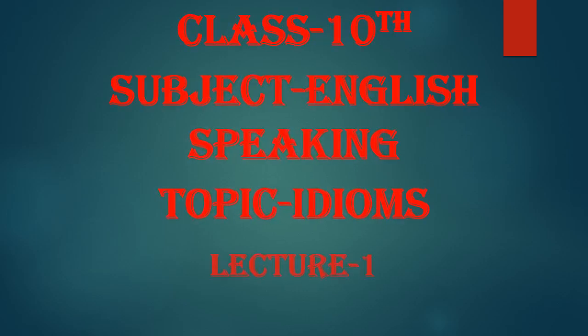Good morning students. This is class 10, subject English speaking. Today we are going to learn some idioms. So our topic is idioms, this is lecture 1. Let us start with some idioms related to colors.